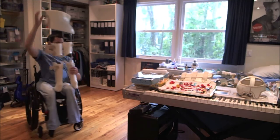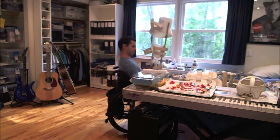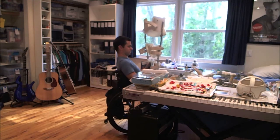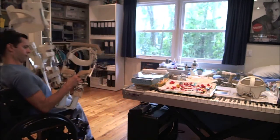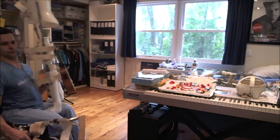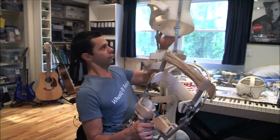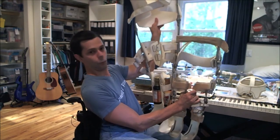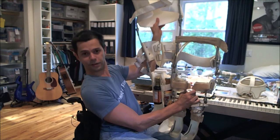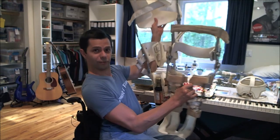And maybe I'll just show you real quick the difference in size from my first pair to this — which is not my current pair, but pretty close. Way, way, way different in size. It's hard to believe that I ever fit in these, but I did.